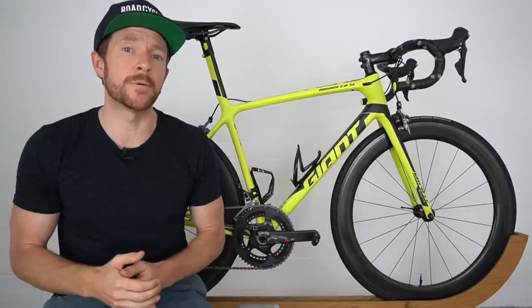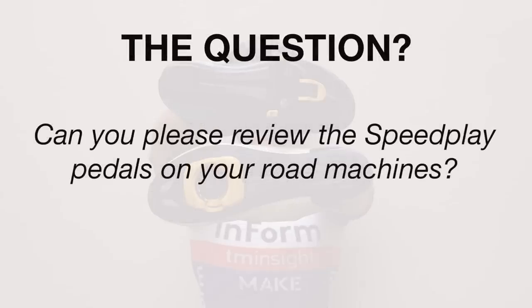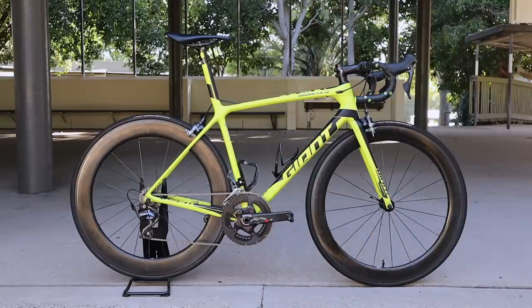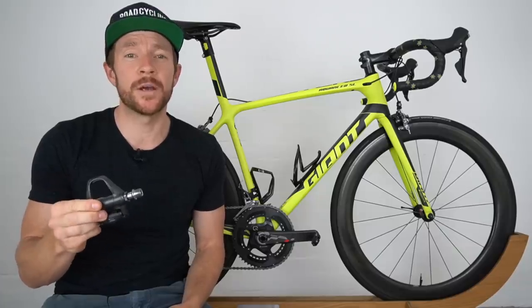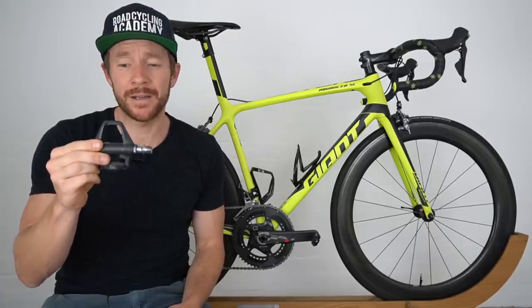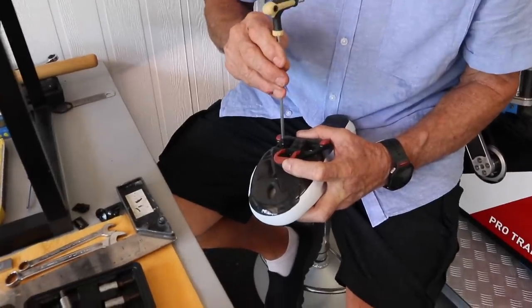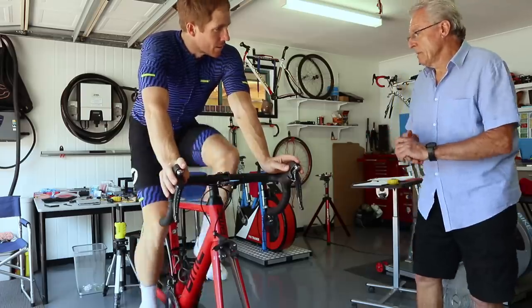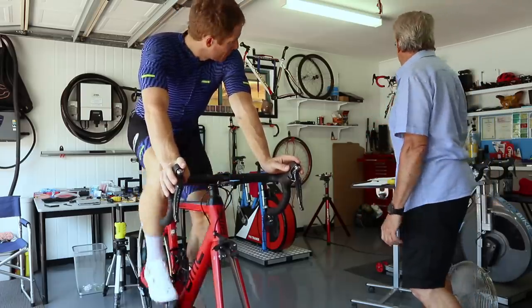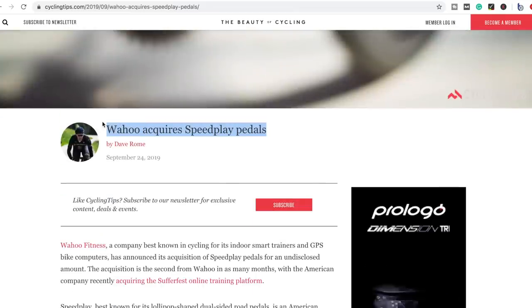I've had a number of people over the last few months pose me this question: can you please review the Speedplay pedals you use on that Giant TCR and also your BMC Team Machine? Now, as I originally used Shimano pedals when I first got into road cycling about 11 years ago, and as I've attempted to go back to Shimano on two occasions over the years including within the last few months, I thought it would make sense to do a comparison video between Speedplay — who were purchased by Wahoo actually late last year — and Shimano pedals.